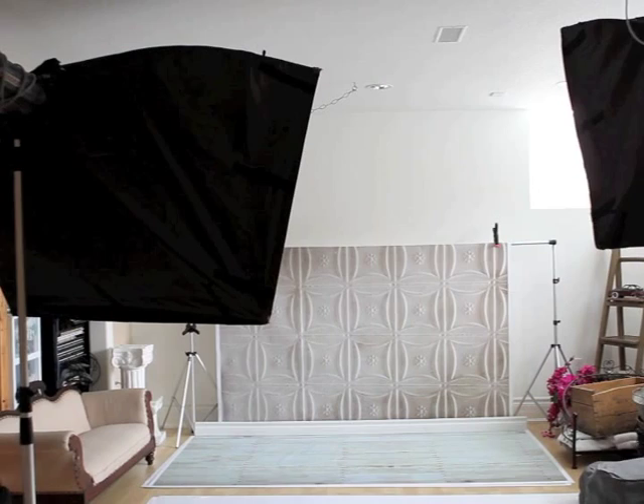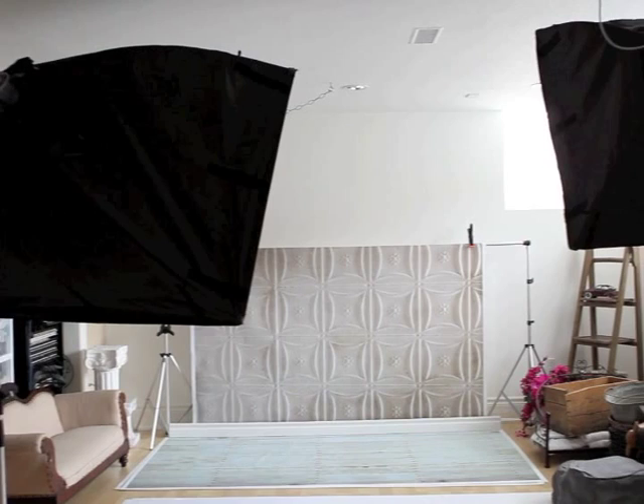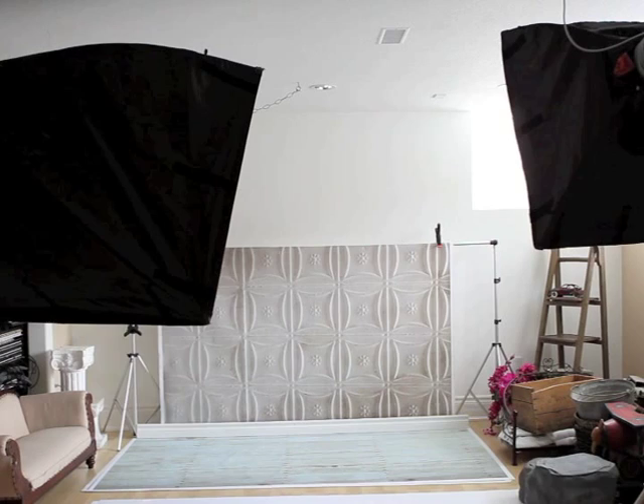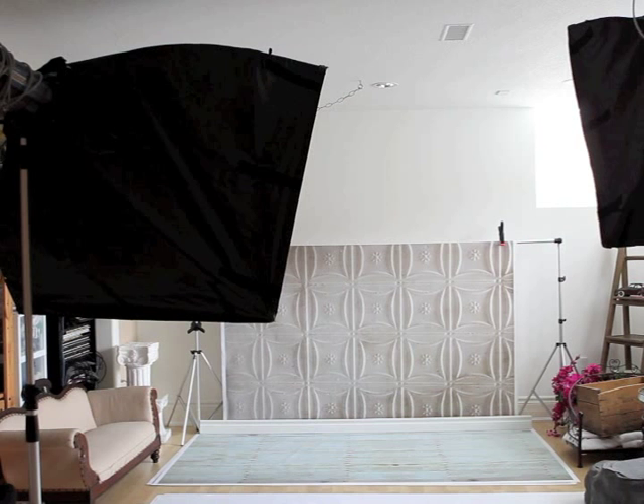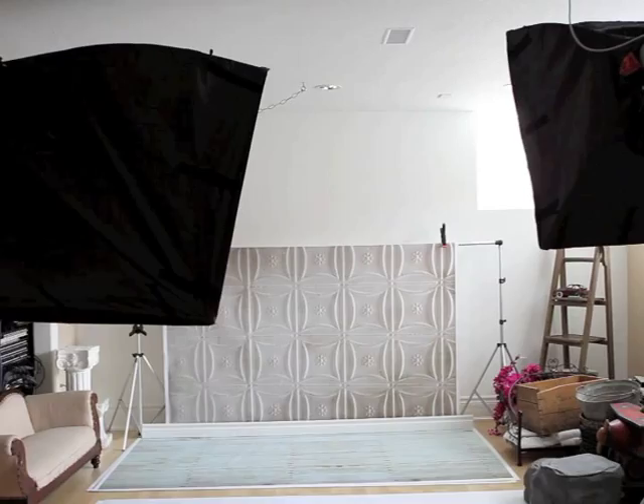Both of these are plugged into the ceiling, which gives us versatility in moving the equipment around without tripping on the cords. It's been quite an amazing thing that we did when we built the studio. These lights also range from 37 to 1200 watts, which gives you the ability to turn the light down or up as needed.